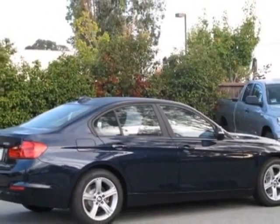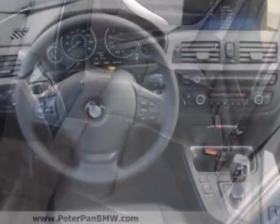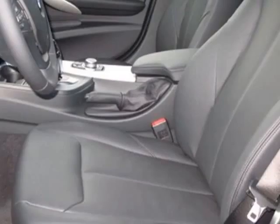This 3 Series boasts a 2.0 liter in-line 4 engine and has an 8-speed automatic transmission. Additional options for this vehicle include the heated front seats, premium package, and the technology package.